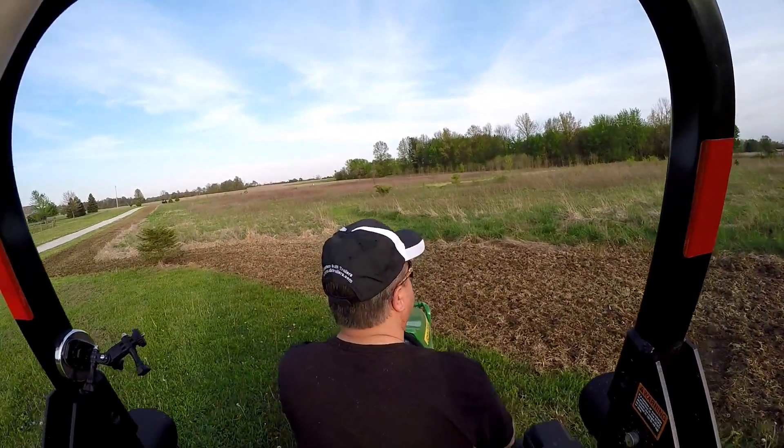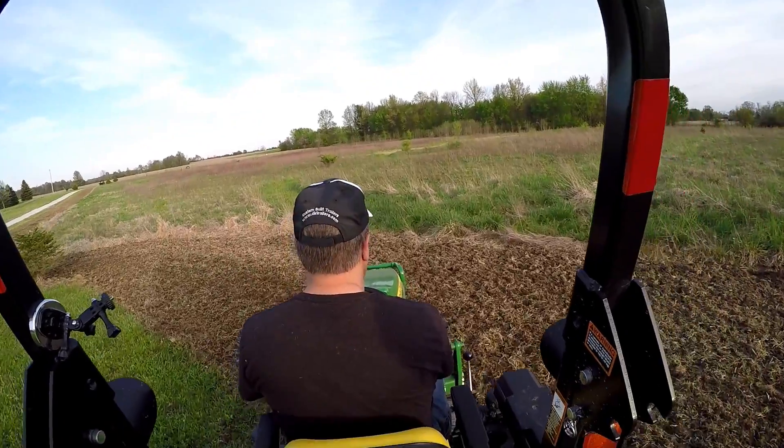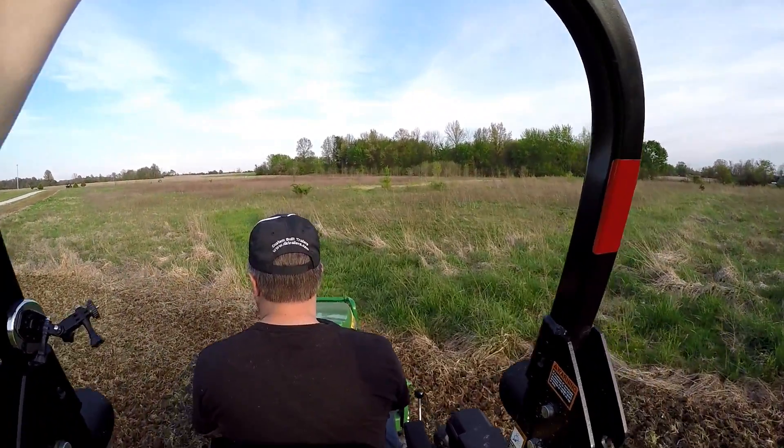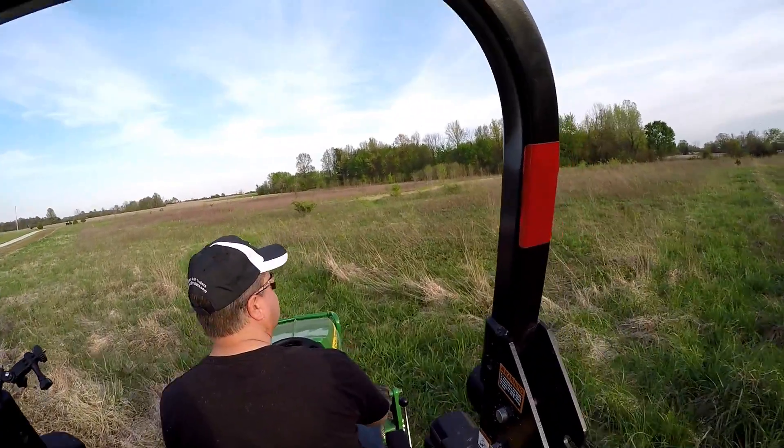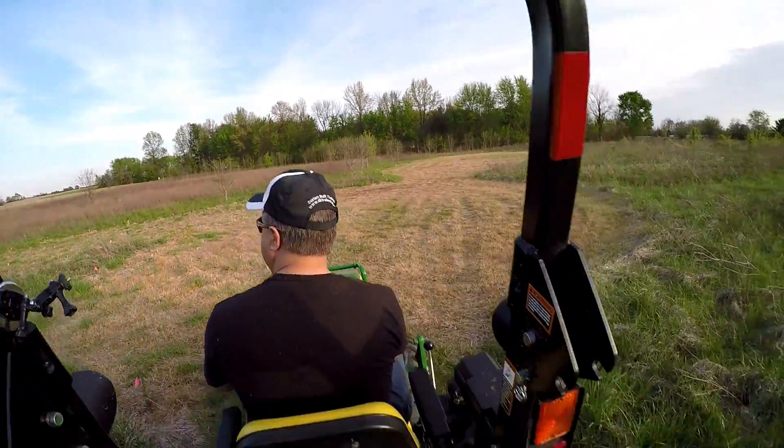Now we're going back into an area where he's going to plant a food plot for wildlife. He's hoping that they'll be able to watch the wildlife from the house. He's already got trees planted in here too.